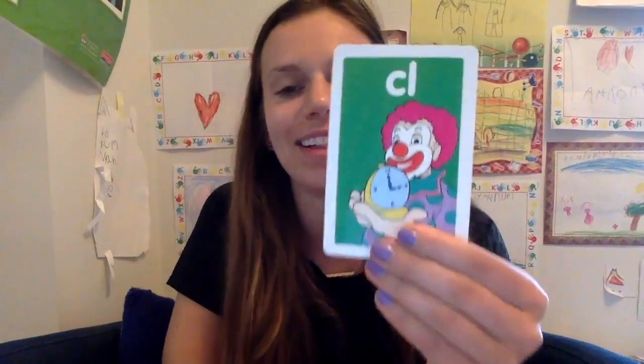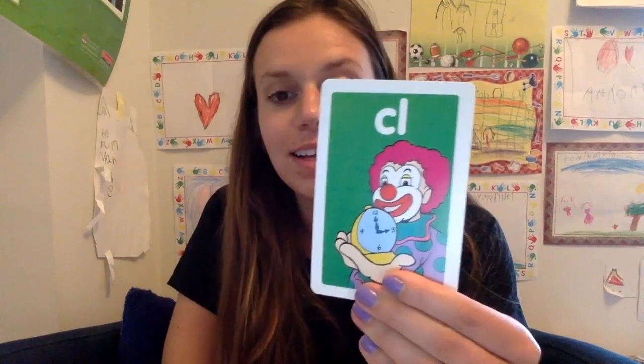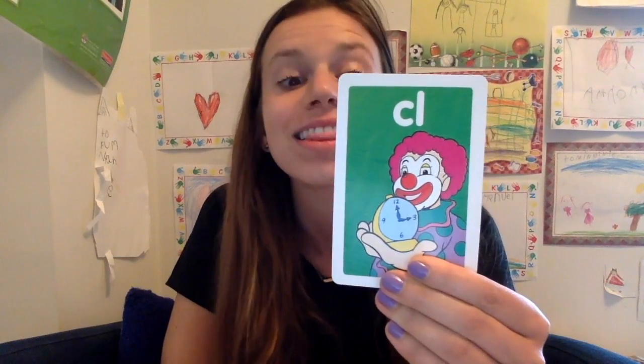Let's do another one. Ready? CL. CL like clown and clock and clothes and clam. Try another one. Ready? CR. What sound does CR make when you put it together? CR like crane or crayon or crow or cry or crib.